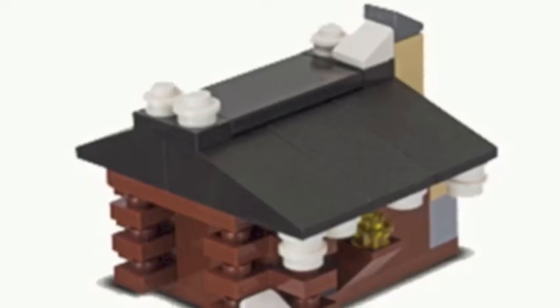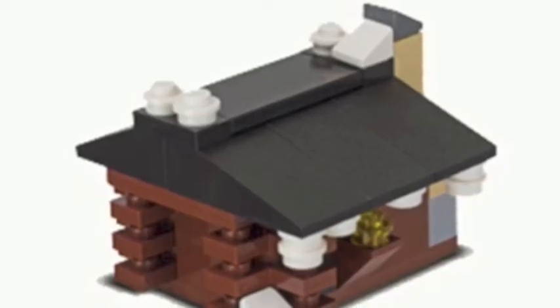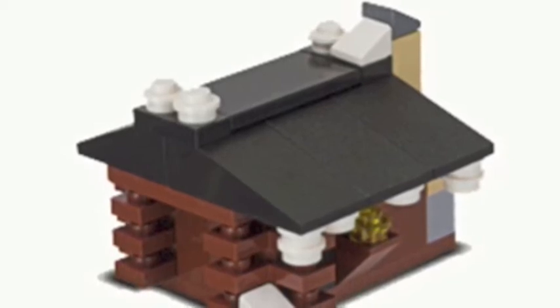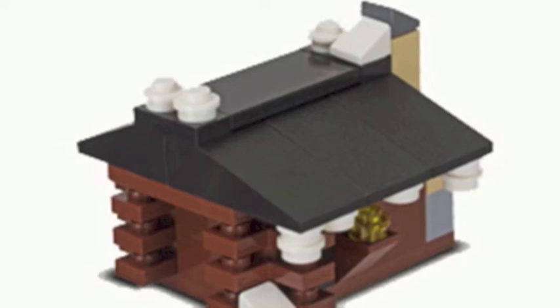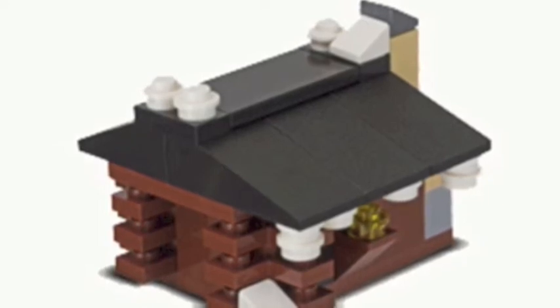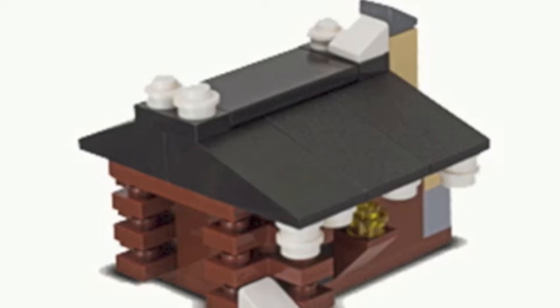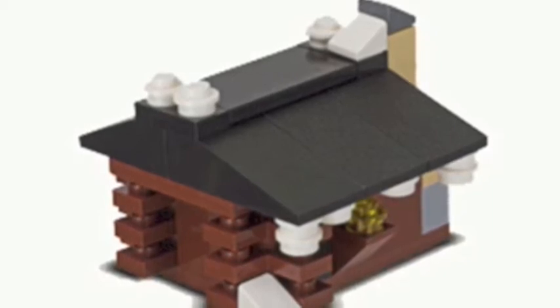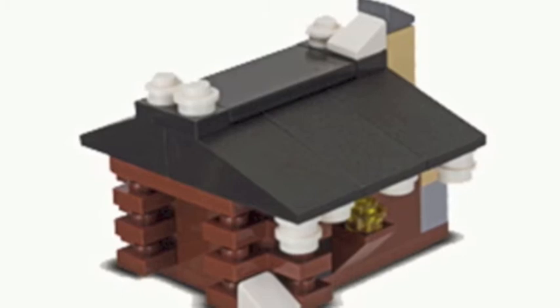This month's mini model build for February 2013 is the log cabin. This is basically the free mini model that LEGO releases every month. The instructions are online and here's the picture of the log cabin — looks pretty nice. So if you want to build it, the instructions are online, so check it out guys.